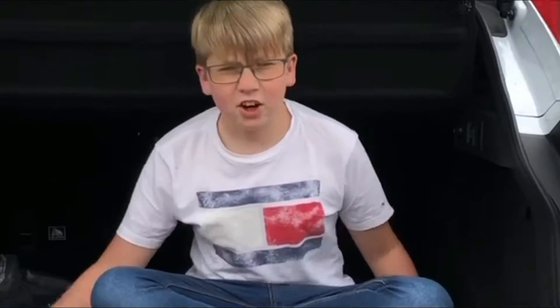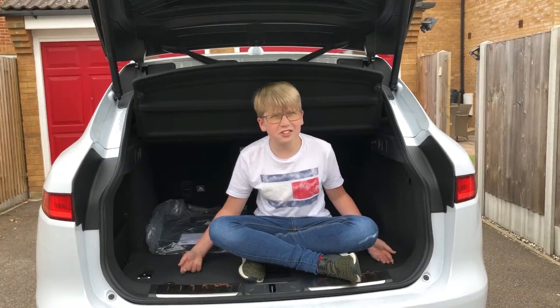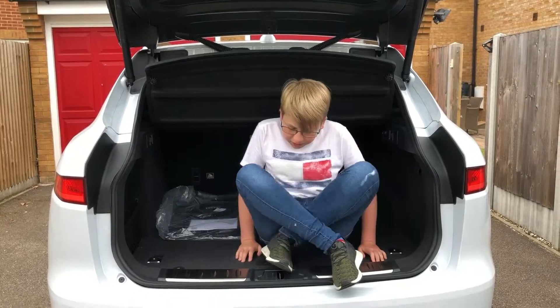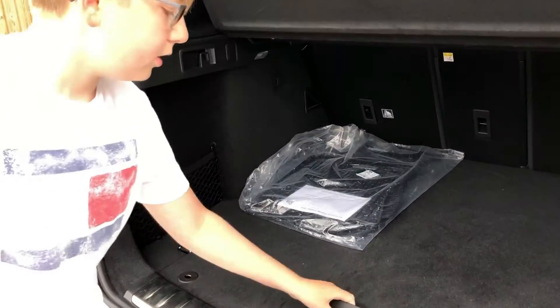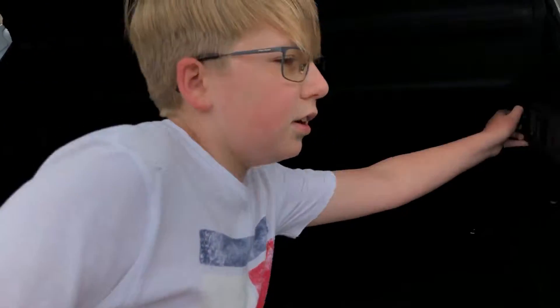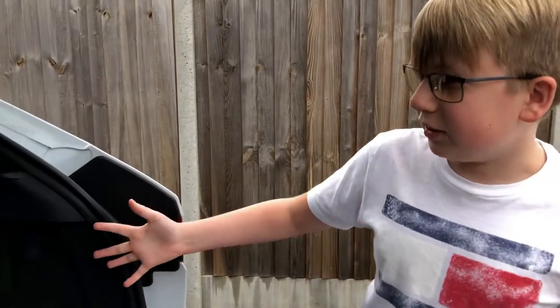So the boot space in this car is enormous. It isn't as big as some rival cars such as the Land Rover Discovery Sport or the Audi Q7. You do get some useful features like tie-down tethering points, some netting to hold precious items, a space-saver spare wheel, a 12-volt socket, and a hook.